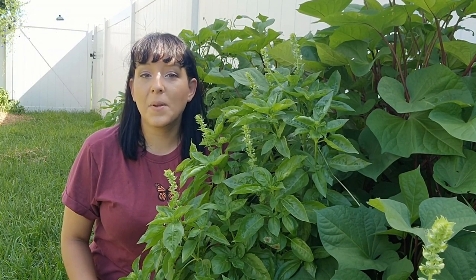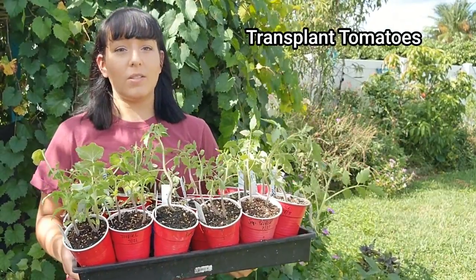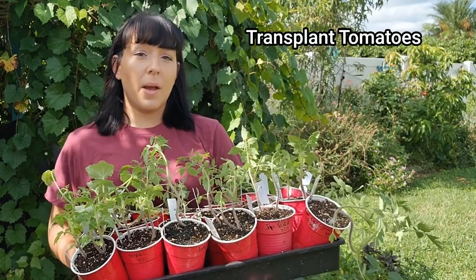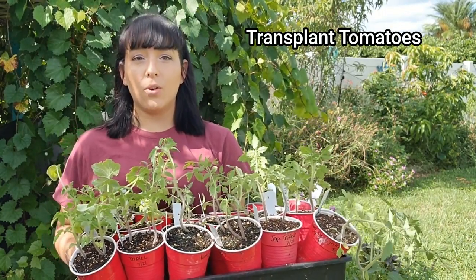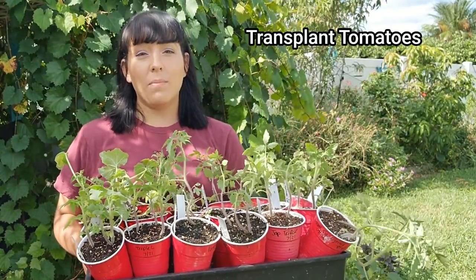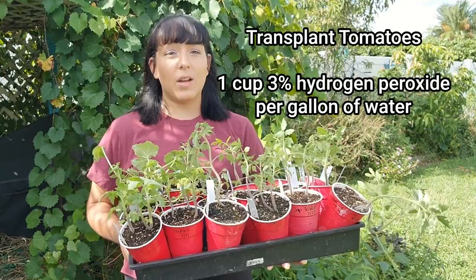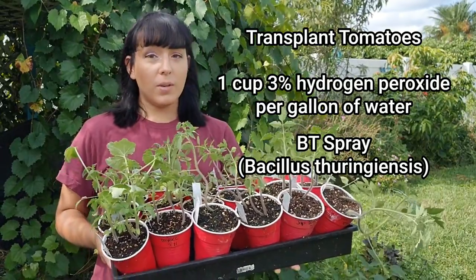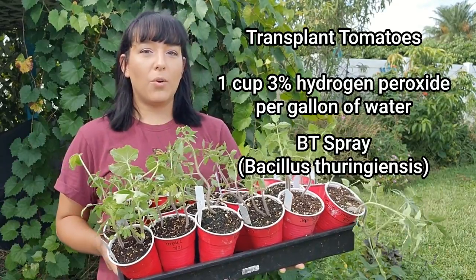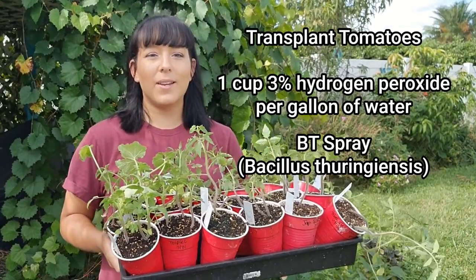Many people ask if it's too late to start tomato seeds — yes, it's too late to sow seeds now, but you can transplant, which is what I'm doing since I started seeds back in July. The next time I'll sow tomato seeds is December 1st, to transplant in mid or late January. September is still fairly rainy in Florida, so monitor tomato plants for leaf diseases and spray with one cup of hydrogen peroxide per gallon of water after heavy rain. For worms, spray with BT (Bacillus thuringiensis). I'll link my full tomato playlist below.